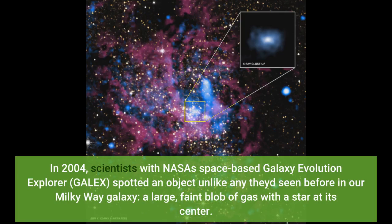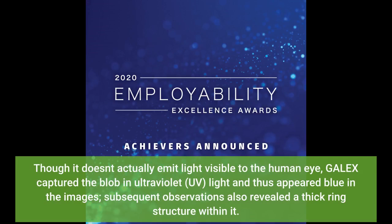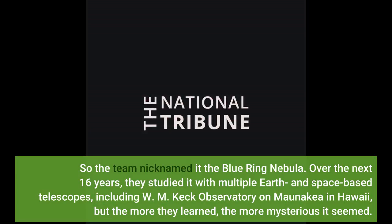In 2004, scientists with NASA's space-based Galaxy Evolution Explorer GALEX spotted an object unlike any they had seen before in our Milky Way galaxy: a large, faint blob of gas with a star at its center. Though it doesn't actually emit light visible to the human eye, GALEX captured the blob in ultraviolet light, and it thus appeared blue in the images. Subsequent observations also revealed a thick ring structure within it, so the team nicknamed it the Blue Ring Nebula.